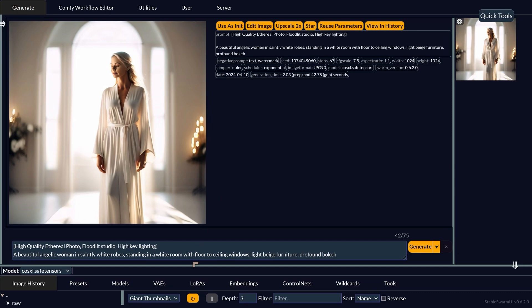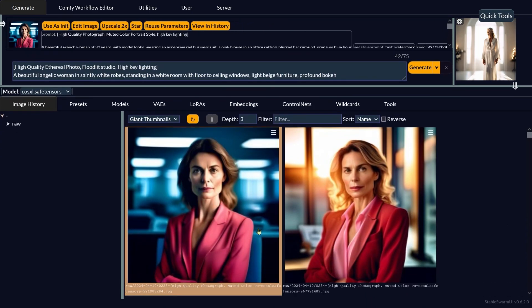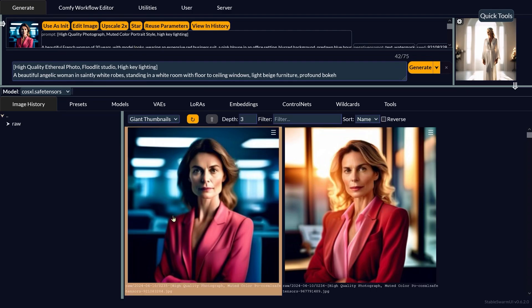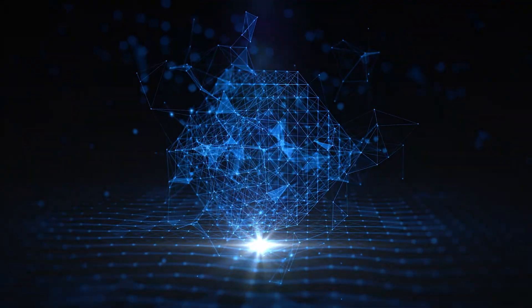I did some other images with SwarmUI, which has a lot of features and functionality. This one: a beautiful French woman of 30 years old with model looks, wearing an expensive red business suit, a pink blouse, in an office setting, blurred background, pre-dawn blue hour. The woman looks about 60, and she's not got the pink blouse, but the red jacket and the blue-hour feel — just before dawn or just after sunset — the colors are just perfectly right.